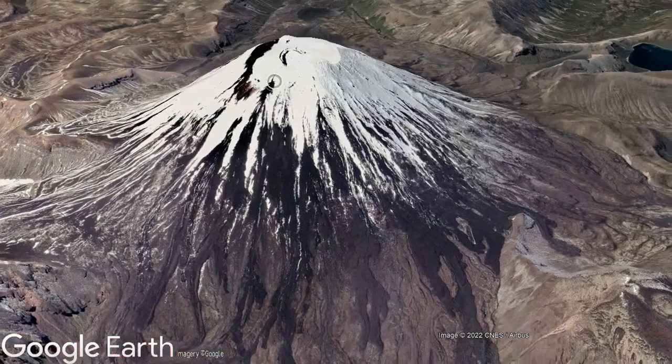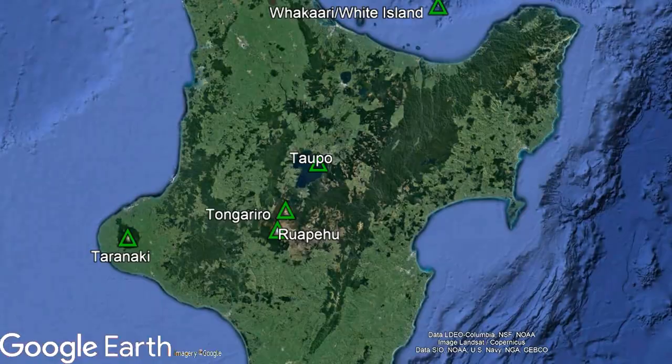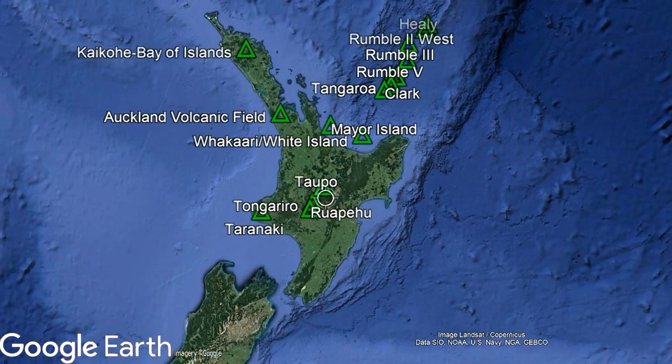Within New Zealand, there are more than a dozen active volcanoes. These volcanoes occur on the north island of the country, and as a chain of islands and submarine vents in the Pacific Ocean to the north.